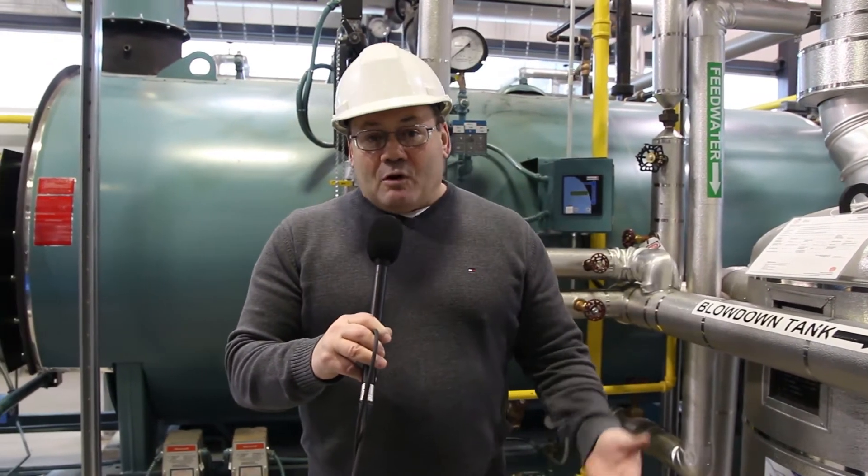My name is Mark Lambert and I'm a first class power engineer and I'm also a certified energy manager. Today I'm going to be talking about our power engineering program here at St. Clair.